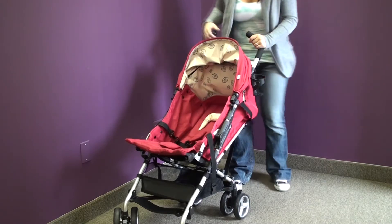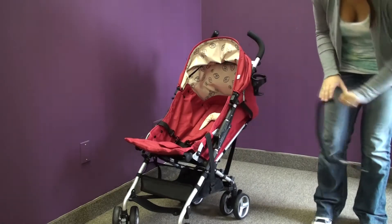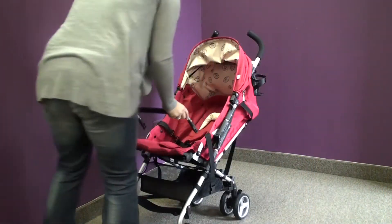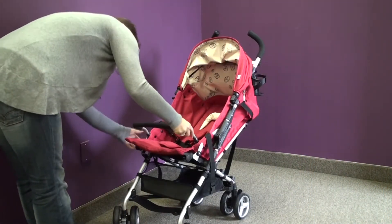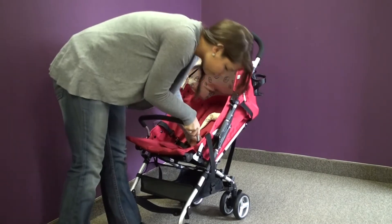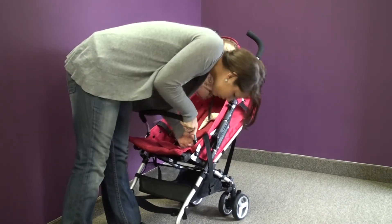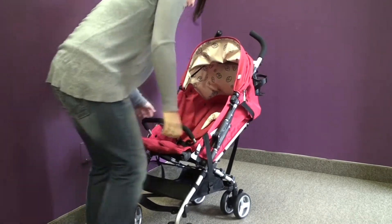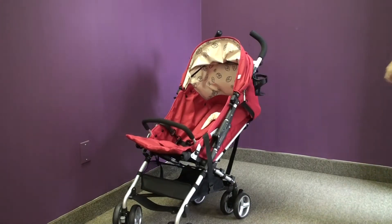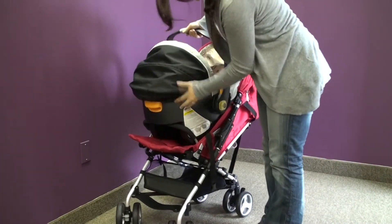It also comes with a head hugger, so it's suitable from birth. It also comes with a universal car seat adapter that can take any US infant car seat. I'm going to plug the adapter bar in and use it with a Kiko car seat.